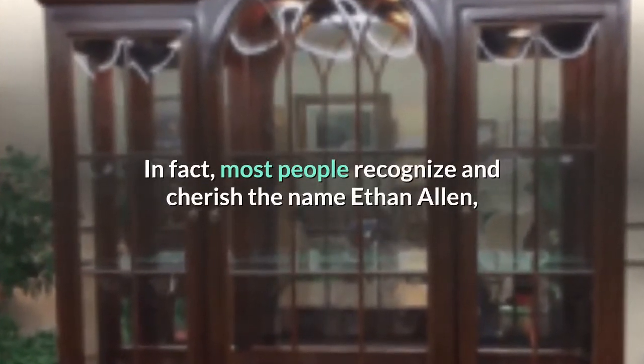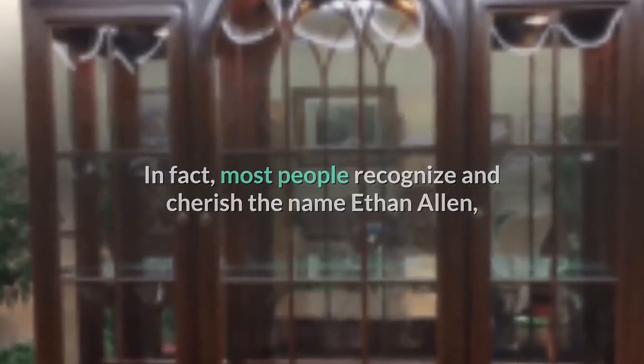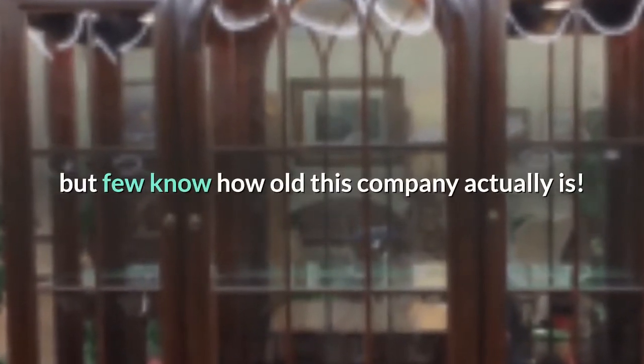In fact, most people recognize and cherish the name Ethan Allen, but few know how old this company actually is.